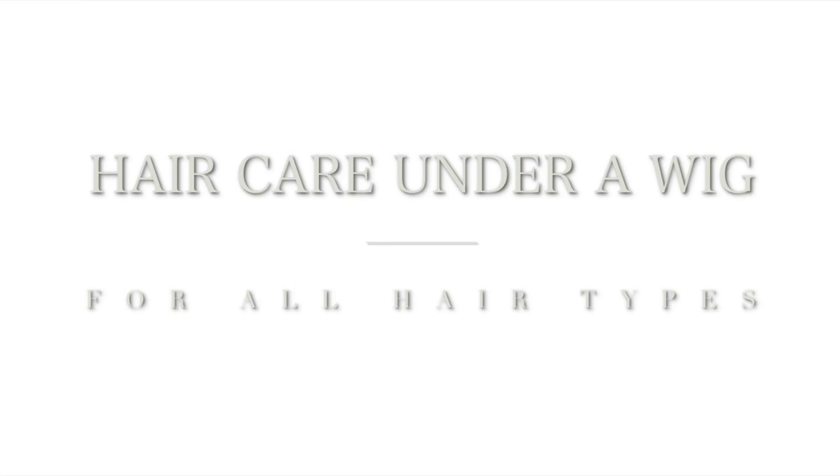Let it breathe, let it breathe. Hello, it's Laiva, how are you?